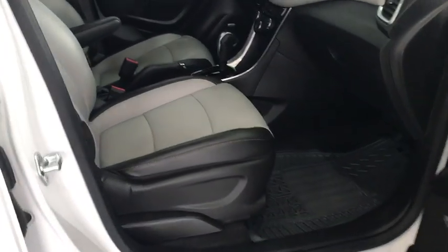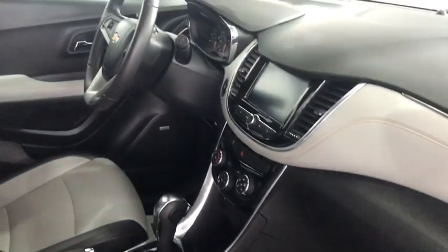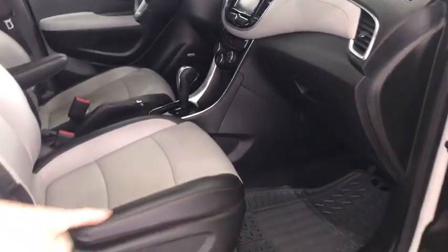Inside we've got beautiful leather heated seats, Bose speakers, privacy glass, power seats, all-weather mats. This car is in excellent condition, you guys.